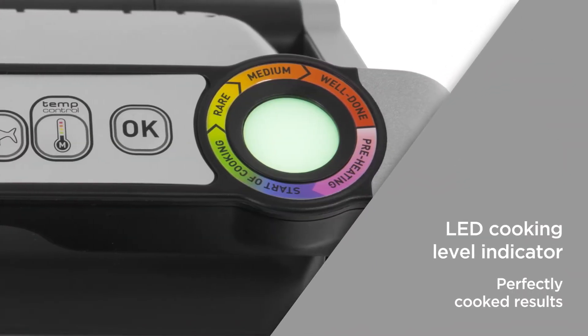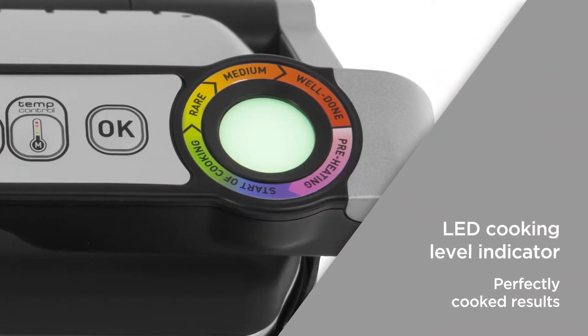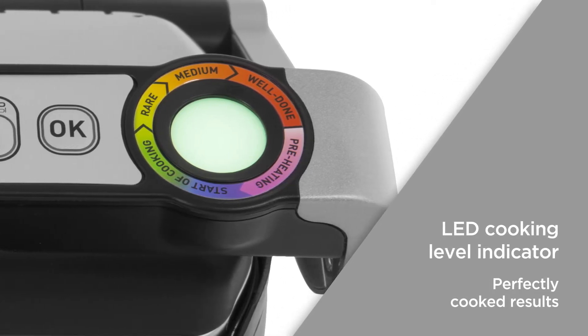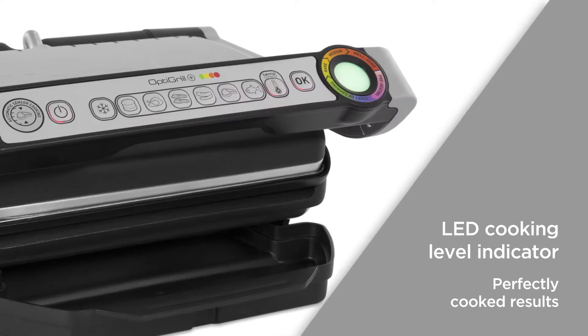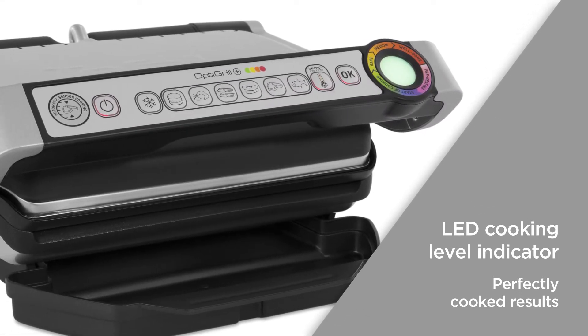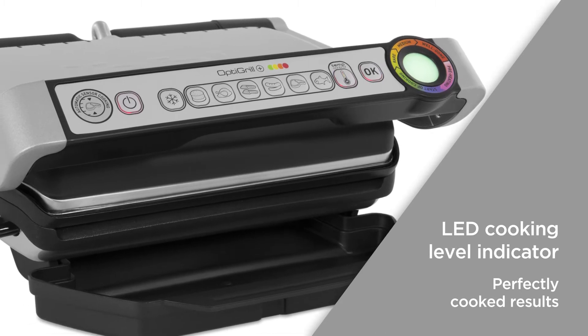The LED cooking level indicator informs you of the progress of your meat from rare through to well done by beeping and changing colour accordingly. This helps you to get perfect cooking results every time and takes the guesswork out of cooking the perfect steak.